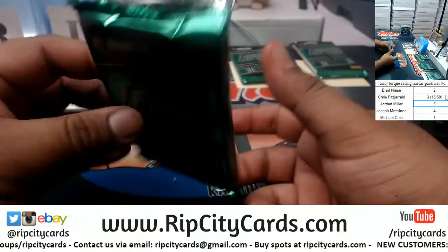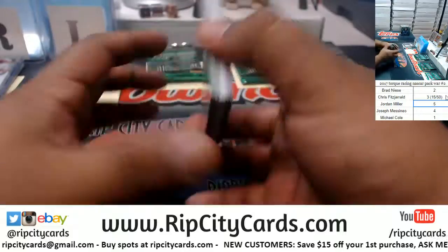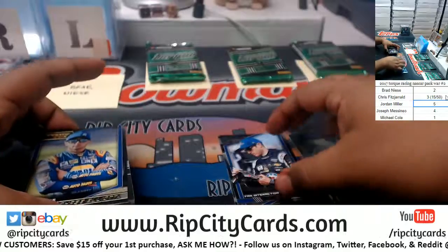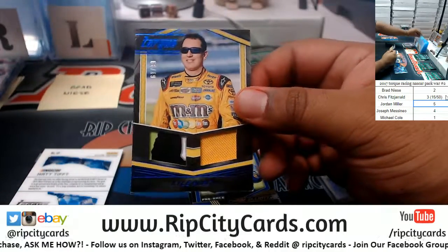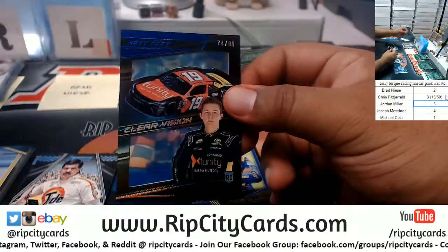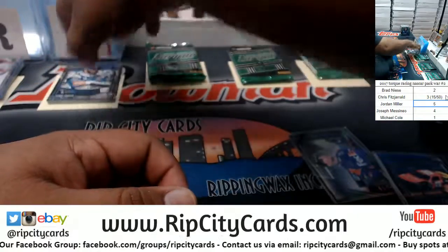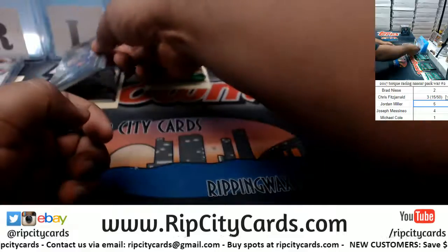Let's go on to pack 2, which is Brad. We have a Denny Hamlin 16 of 25. We've got a Kyle Busch 16/199 Dual Relic. Matt Tift 74/99 Clear Vision. So the lowest number on that one is the Denny Hamlin 16 of 25.